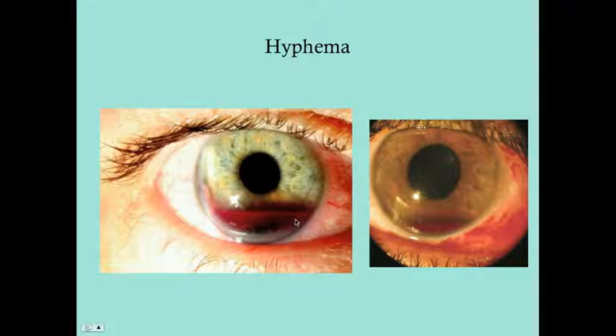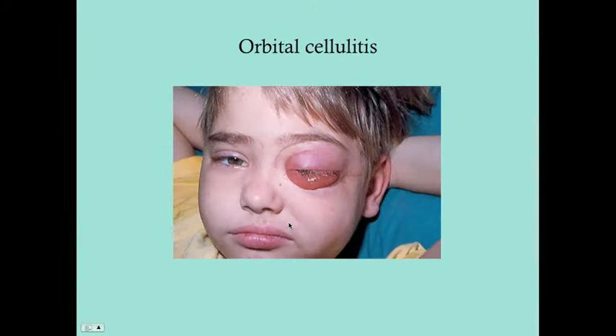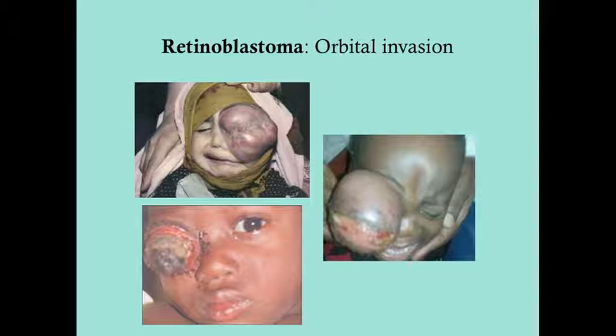This is a hyphema — if the tumor spreads and invades into the anterior chamber, you get bleeding into that closed space. You can see blood pooling in the anterior chamber in front of the pupil and iris. Orbital cellulitis can also occur with retinoblastoma, though it is less common because parents usually bring children in well before this stage.